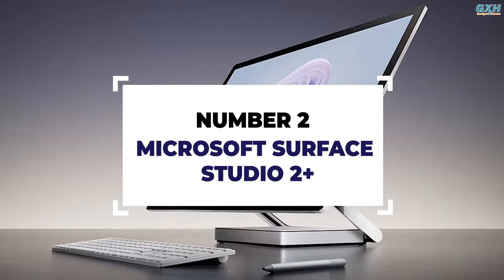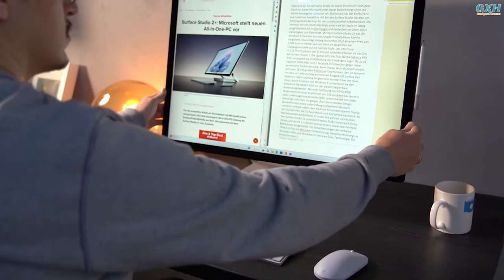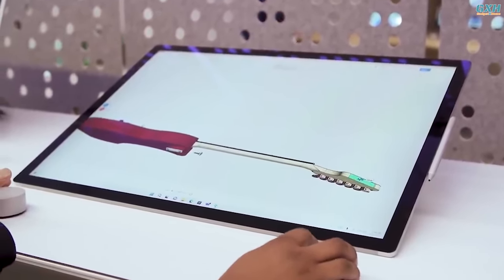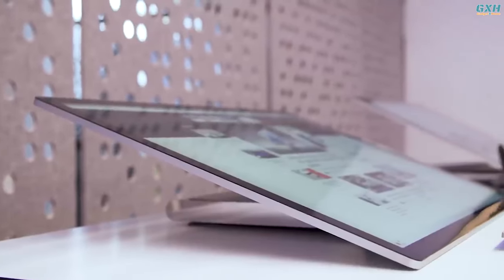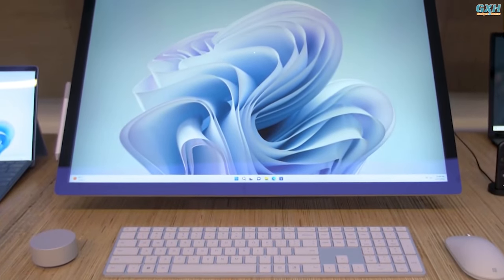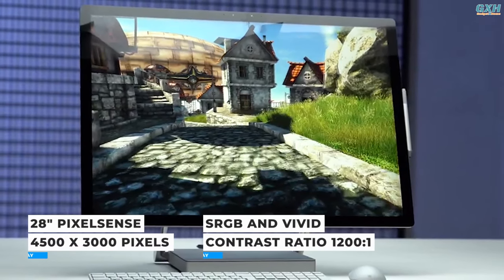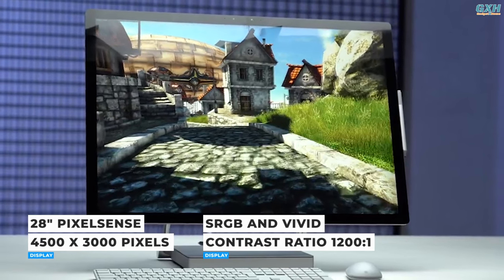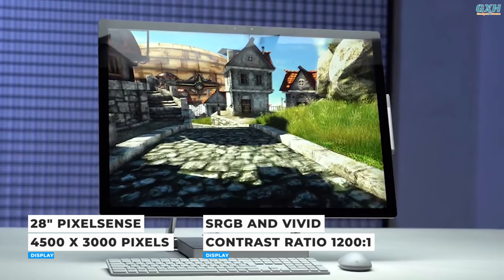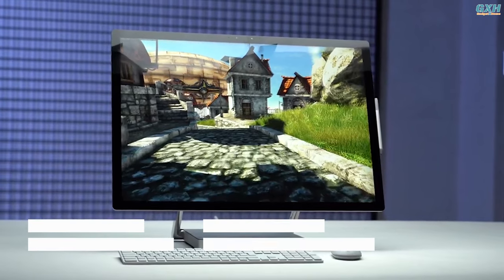Number 2: Microsoft Surface Studio 2 Plus. The Microsoft Surface Studio 2 Plus is perhaps the most daring of the Surface models. Like its predecessors, it uses an unorthodox all-in-one design in which the primary PC components are contained in the base rather than behind the display. The 28-inch touchscreen is a PixelSense display with 4500 by 3000 resolution, a 3:2 aspect ratio, 192 pixels per inch, sRGB and DCI-P3 color profiles, and a contrast ratio of 1200:1.